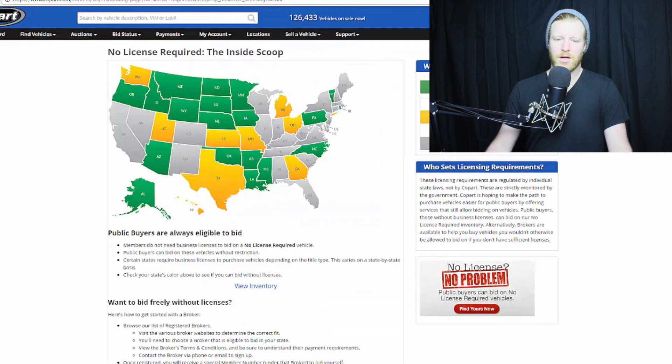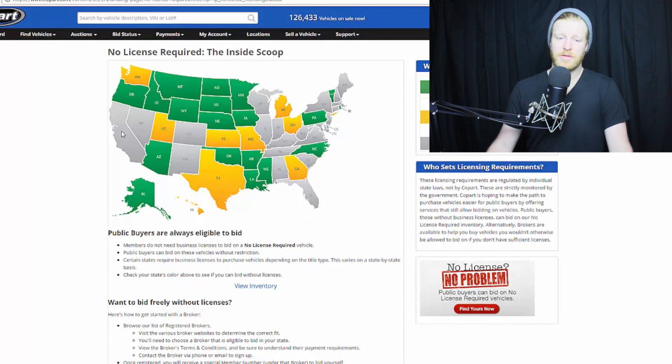So if you want to buy a car that's in one of those gray states — and I'm often looking at cars in California — you've got to get yourself a broker. Through Auto Bidmaster, they'll actually give you a PayPal bidding ID and then you can do your live bidding through them, which I think is really, really cool.